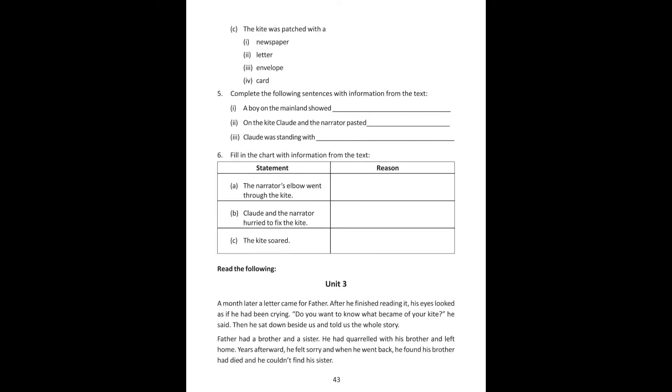Now let's talk about the exercises — comprehension exercises. Choose the correct alternative to complete the following sentences. In summer, the Big Half Moon is always lovely. Back on the island, Claude and the narrator made plenty of kites. The kite was patched with a letter.